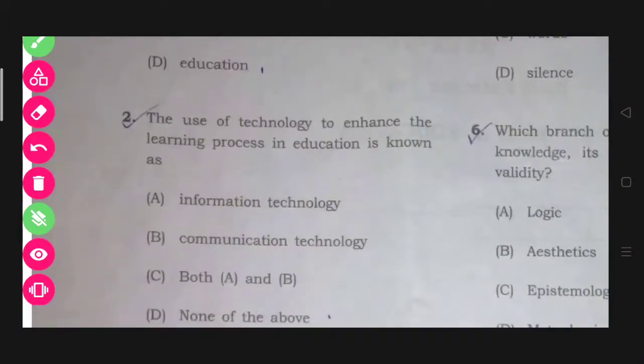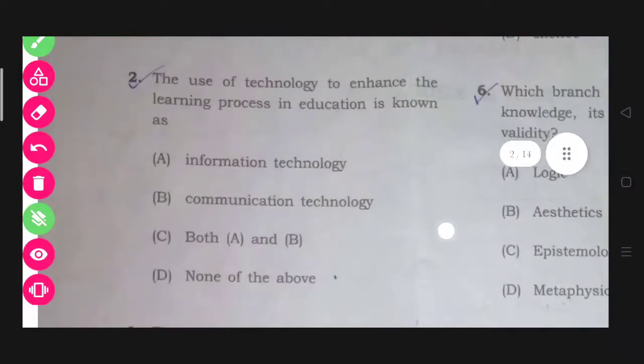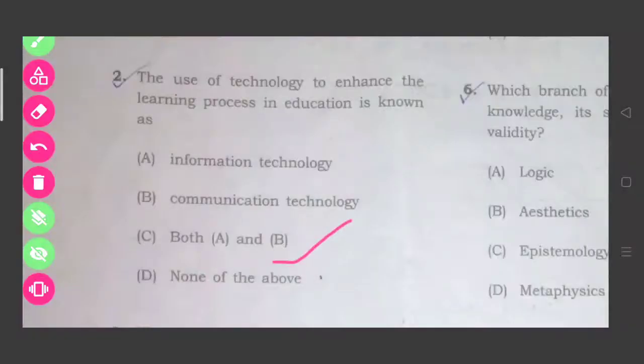The next question: The use of technology to enhance the learning process in education is known as what? It is used in the learning process in education, and the answer will be option C.